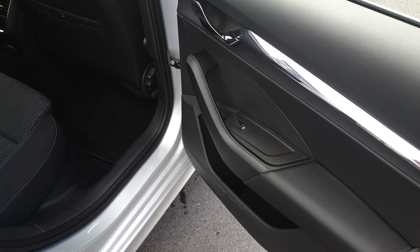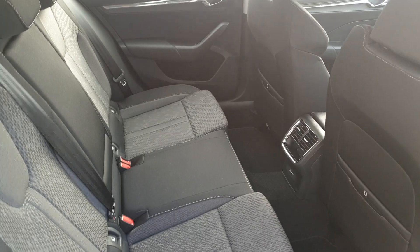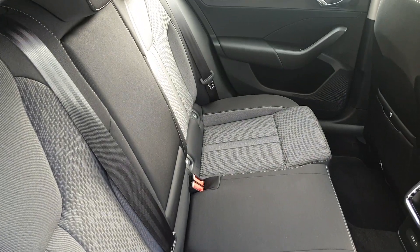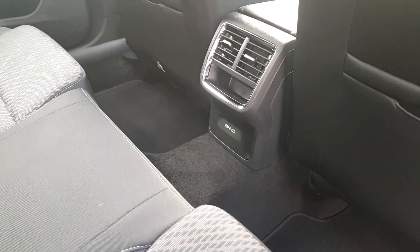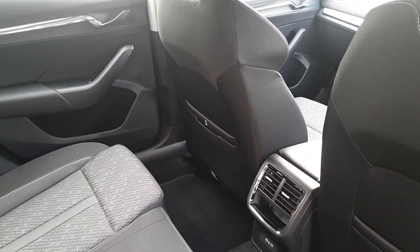At the rear of the Octavia we have electric windows and plenty of space for three passengers across the back bench. We have two isofix points on either side for child seats, a fold down armrest with cup holders, two USB-C charging ports, and also a third isofix on the front passenger seat.